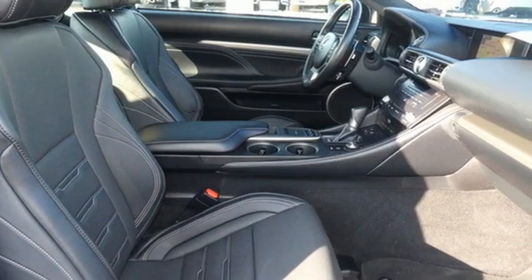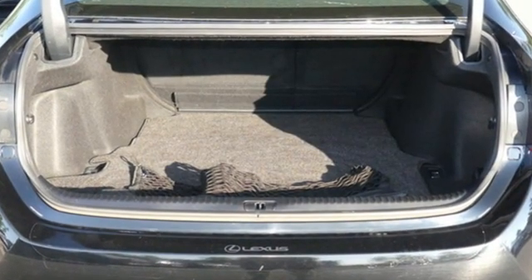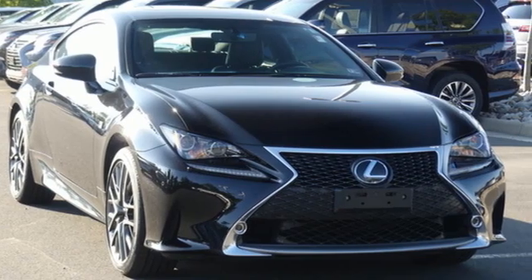The Car Connection explains: for true Lexus fans, the RC's interior is fitted to a good standard. Lexus — a lifestyle that leaves a lasting impression.